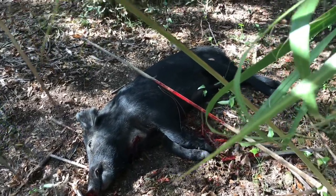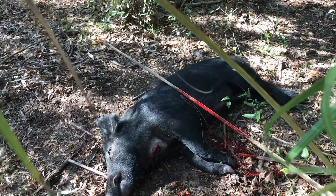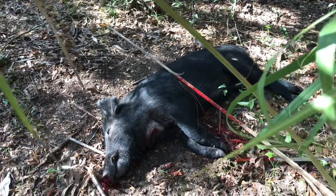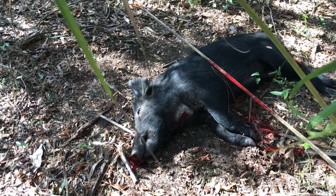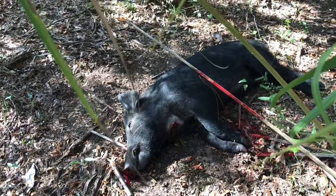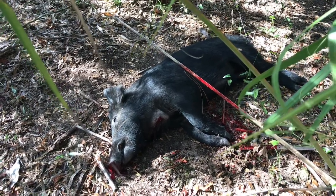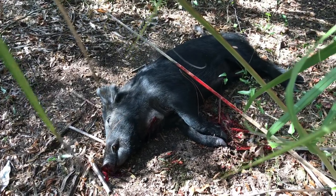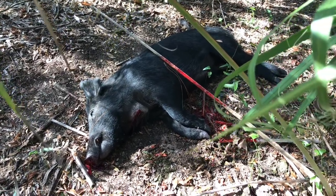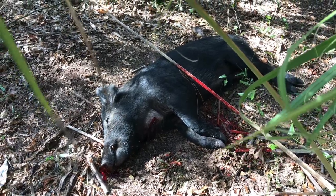The key to getting this guy was just finding those bedding areas — first looking for fresh rooting, looking for trails, looking for poop. And I actually could smell these hogs, so I just eased back with my gun ready. They jumped up and began to run off, and this one stopped for a minute and gave me a shot. Pretty good hog, probably 150 to 170 pounder.